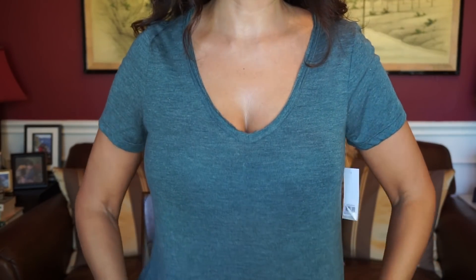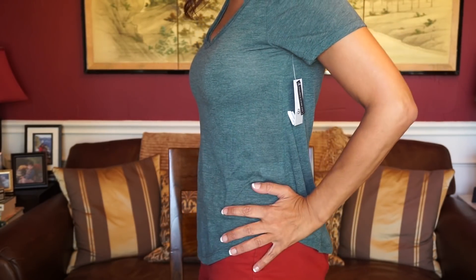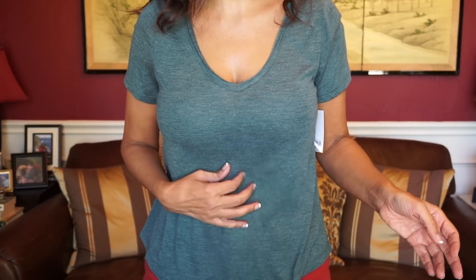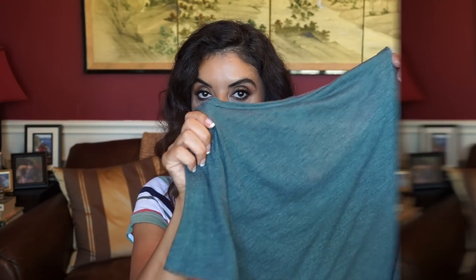Here's the green t-shirt by BP. You can see that it does come up at the side, so it gives you a little bit more of a flattering look. I love that it's flowy and not clingy, and it just keeps you cool. So for $10.90, it's not bad.